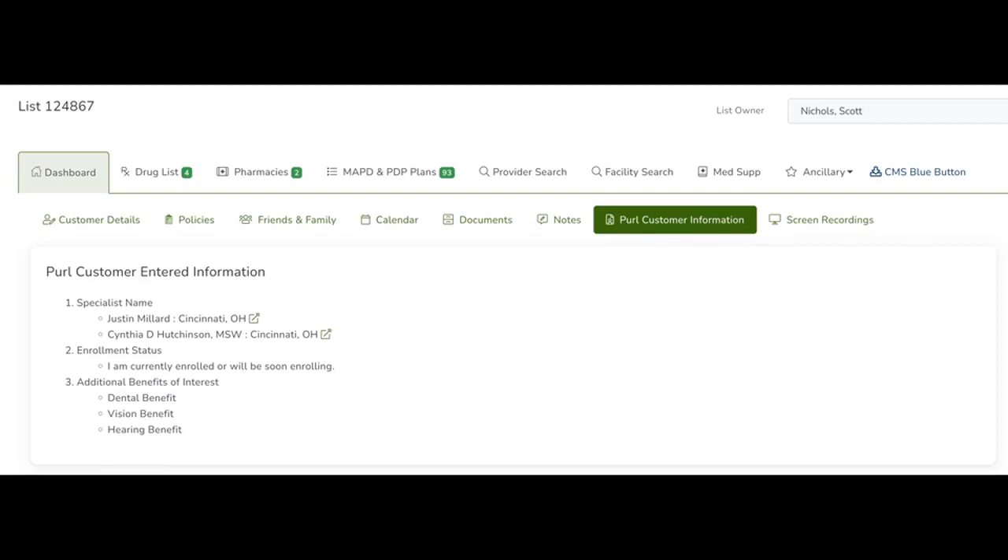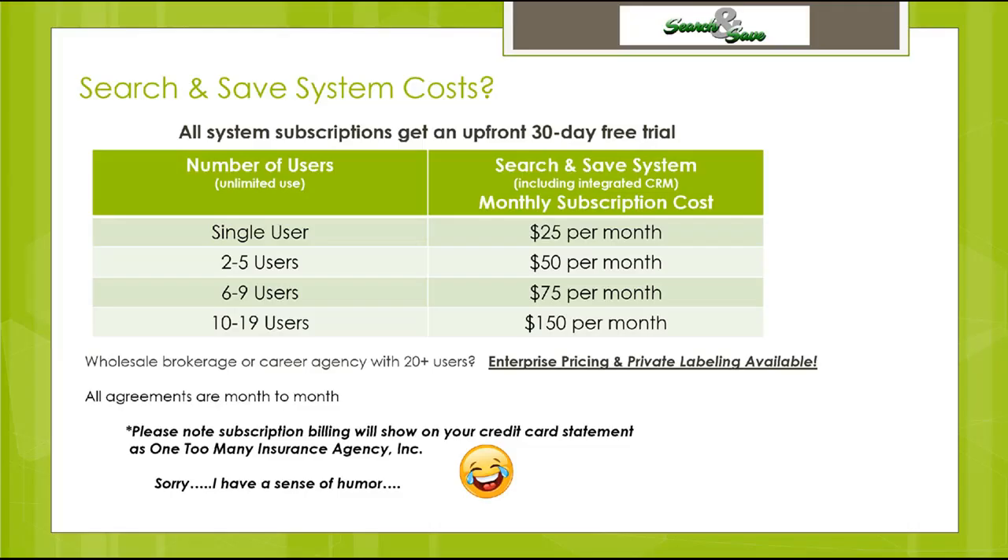Pricing for the Search and Save Medicare system — which includes the quoting, enrollment, provider and facility search engine, CRM, and outbound call unlimited recording and storage — is $25 a month for a single user. A small agency of two to five users is $50 a month. A medium agency of six to nine users is $75 per month. A large agency of 10 to 19 users is $150 per month. For larger than 19 agents, enterprise pricing is available — just send a message or call.